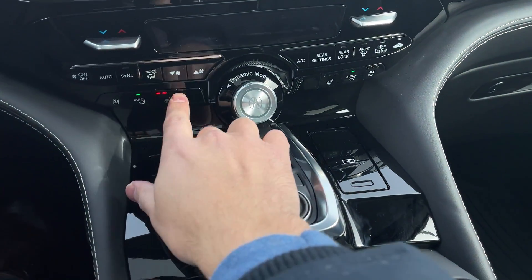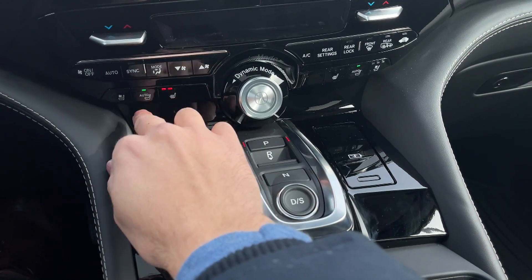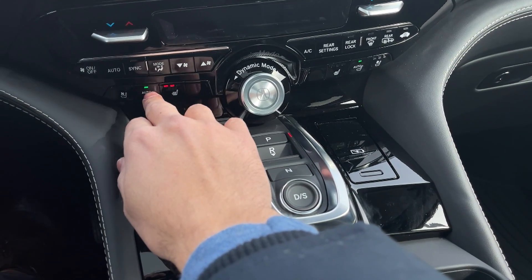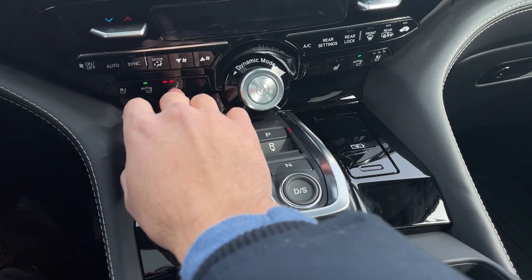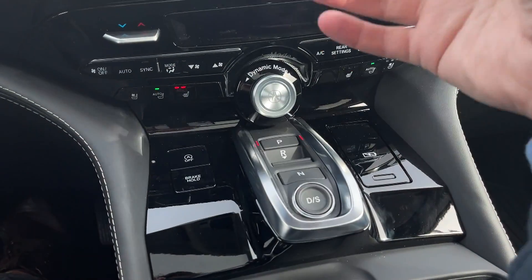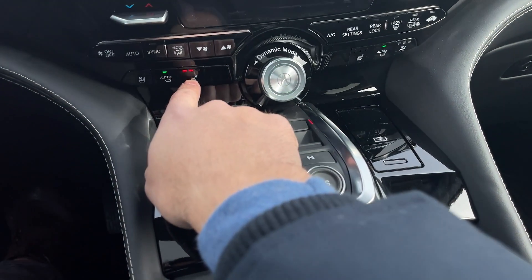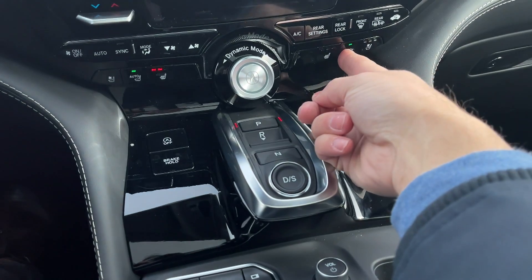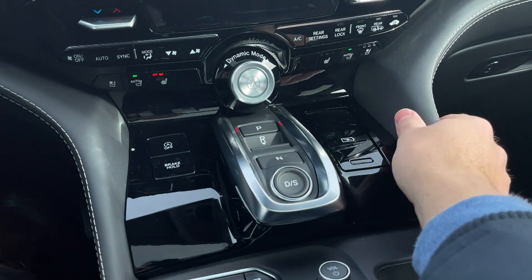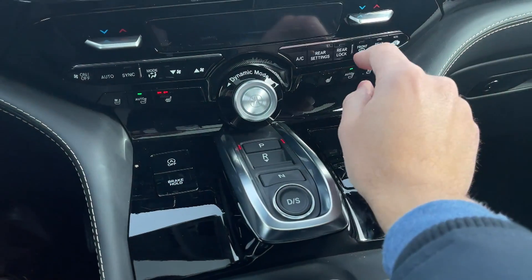The next thing you need to know is the Auto Seat Heat and Ventilation feature. Basically what it does is decide whether you need to turn on the heated option or the cooling side, and it does that automatically. Based on the temperature outside, it creates the right temperature for the seat. Right now it's at level two — I didn't even turn it on. There's no passenger on that side so it's not activating. Once you have a passenger seated, that's when you'll notice either the ventilated or heated option turning on. Isn't that smart? Absolutely brilliant.